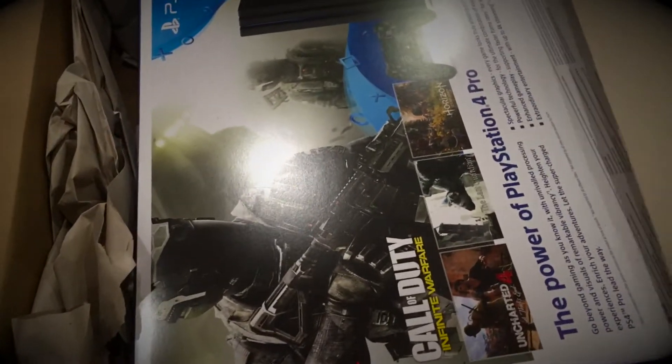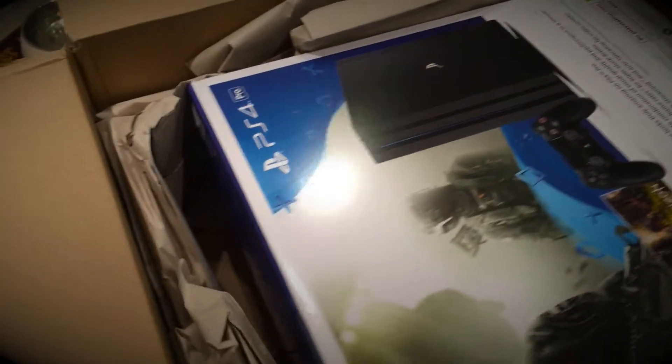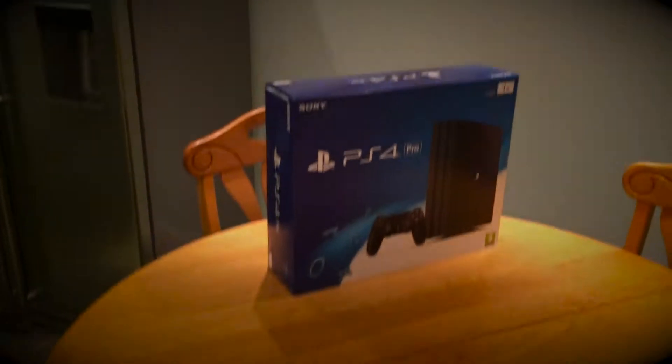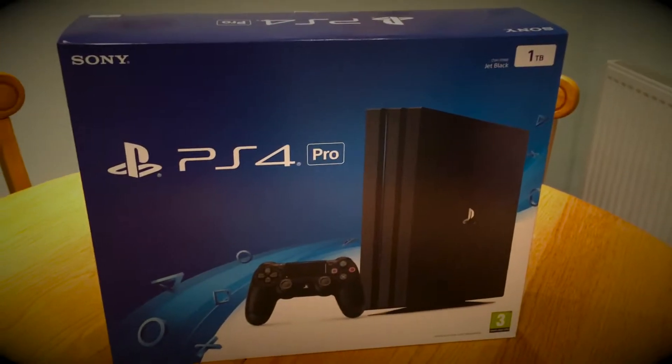Let's unwrap it here - and here it is, come on down! This is a PlayStation 4 Pro. Let's take it - apologies for the dodgy camera work. This is going to be a very quick follow-up video to my one earlier on. So here we have the PlayStation 4 Pro box.